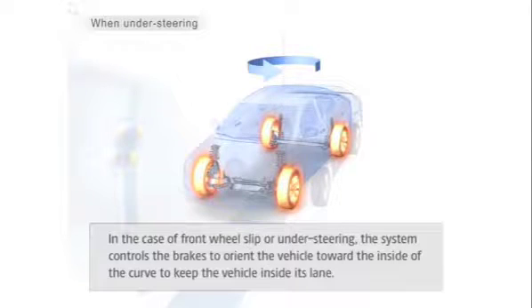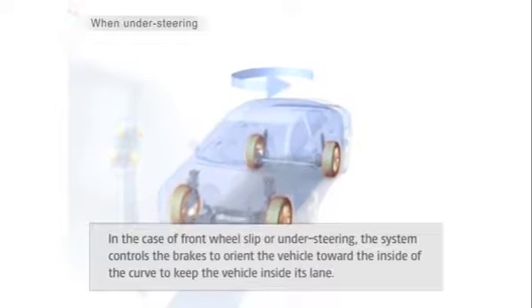Vehicle Stability Control can't defy the laws of physics, so it won't help you take a 90 degree turn at unsafe speeds, but it can help you stay on the road in many tricky cornering situations. Vehicle Stability Control is another important way Toyota is looking after your safety on the road.